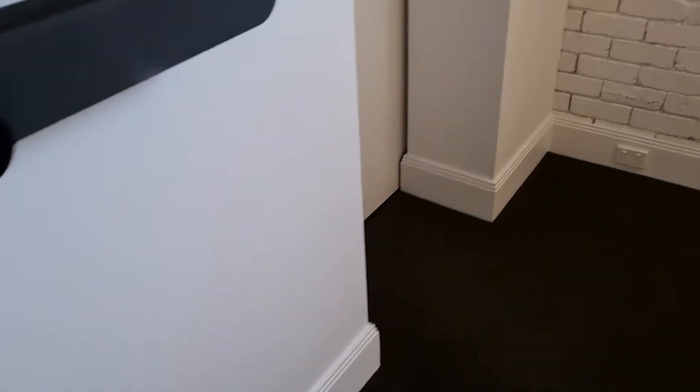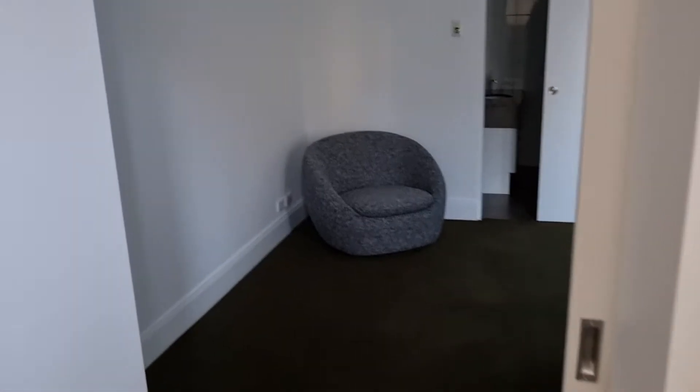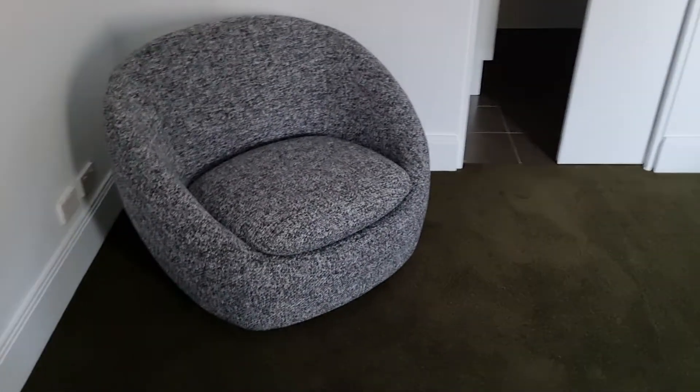We're going to head into the bathroom as we head through the study. There's a little study nook in here. The door is a little stiff, but on the whole I'm happy with that. Pretty standard condition — nothing too concerning. All the paintwork in here looks good, and the carpet is in fine condition with no nicks or spots, no spillage. Walls are looking nice.